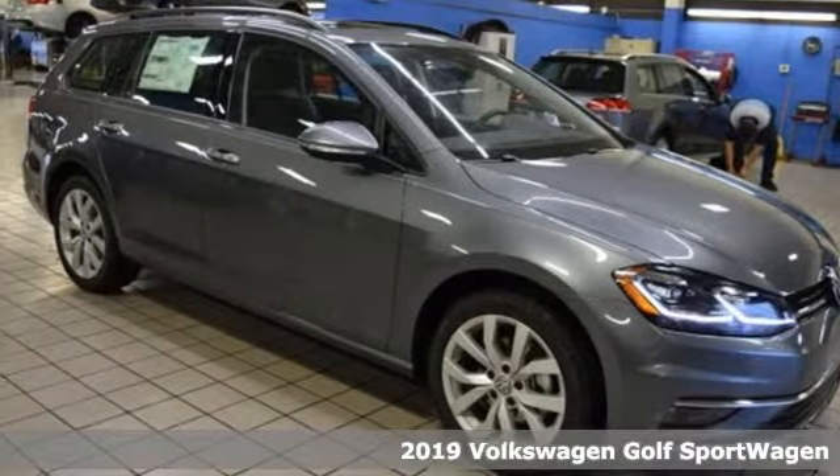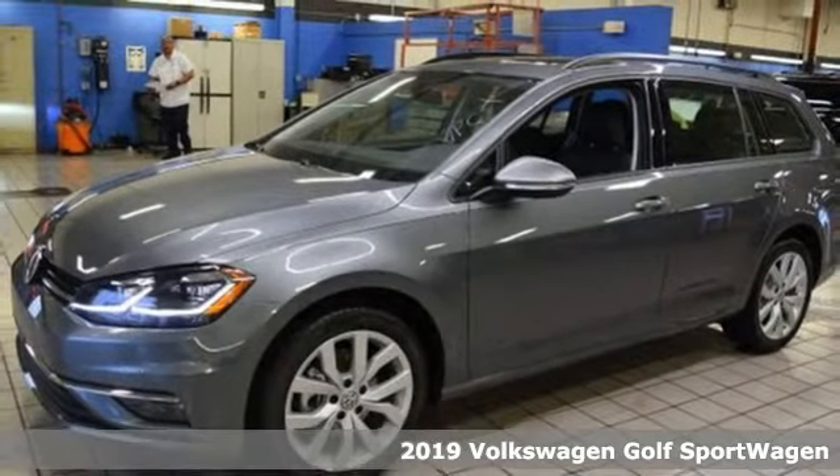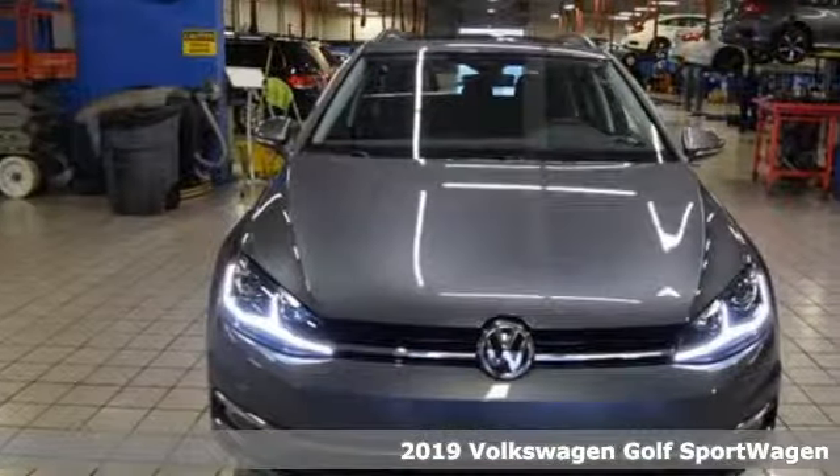It's a new 2019 Volkswagen Golf Sport Wagon. Don't exchange fun for versatility — get them both with this Golf Sport Wagon.